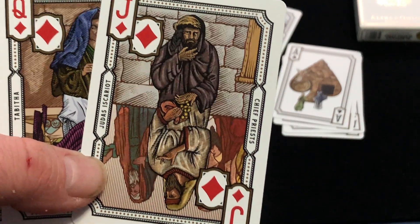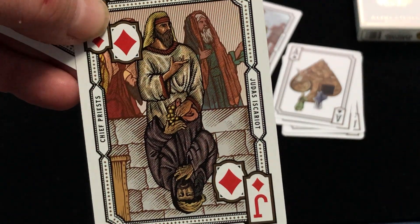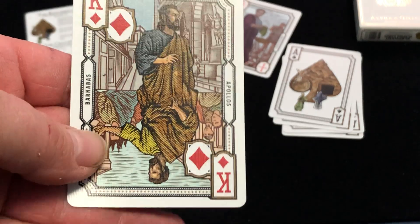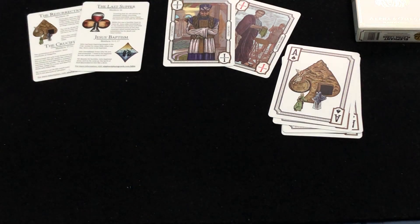Here we've got the priests and Iscariot, Lydia and Tabitha, and lastly Apollos and Barnabas. Anyways, that is that one.